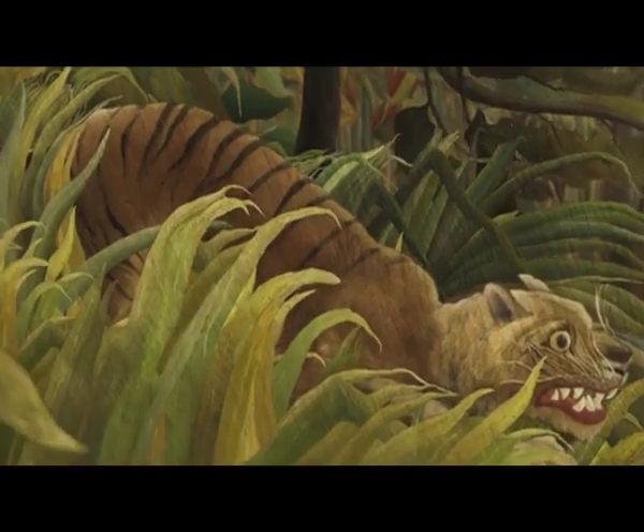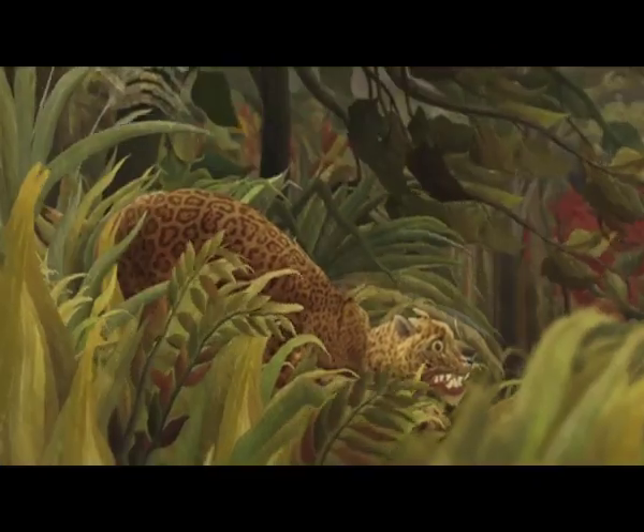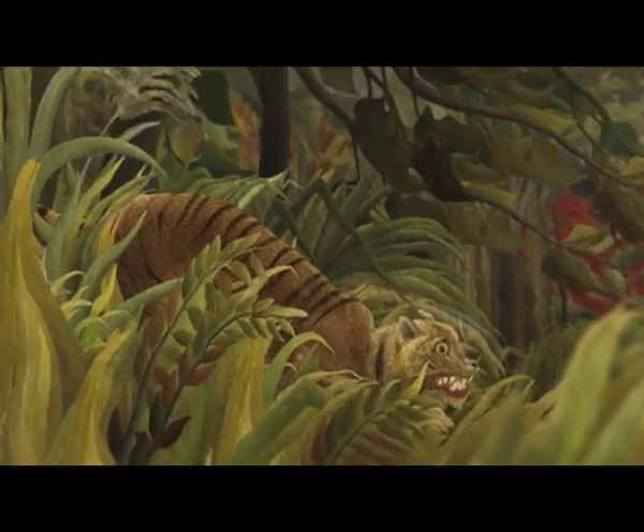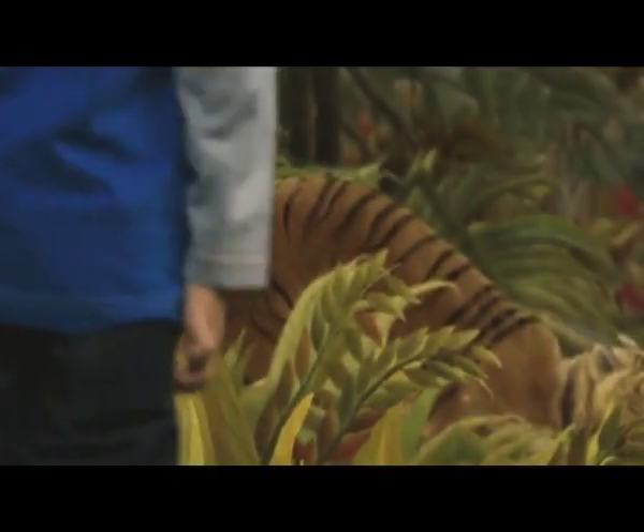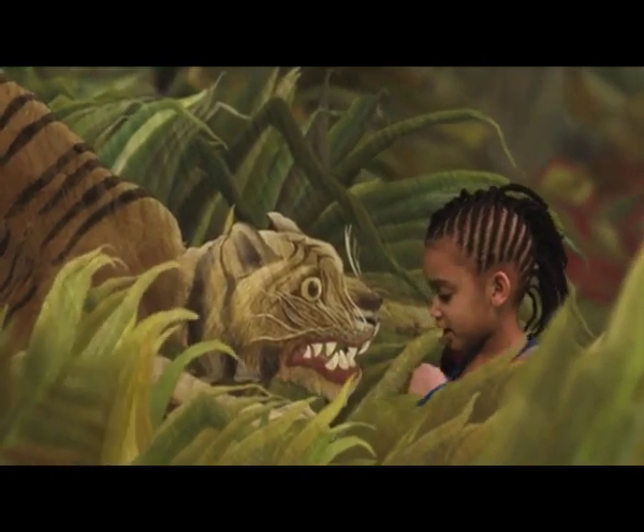No, it's not a tiger. I think it's a jaguar. No, it's a tiger — it's got stripes. Tigers have stripes. It's also got wobbly whiskers and a beard.